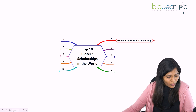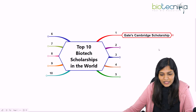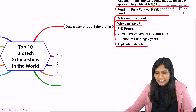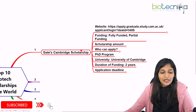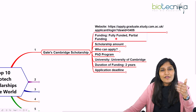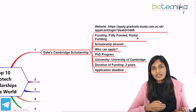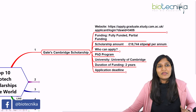First, let's talk about the Gates Cambridge Scholarship. This is the most prestigious scholarship available in the United Kingdom. There are two sets of scholarships: one is fully funded and another is partially funded. Depending on the courses you apply for, you will find fully funded or partial ones.